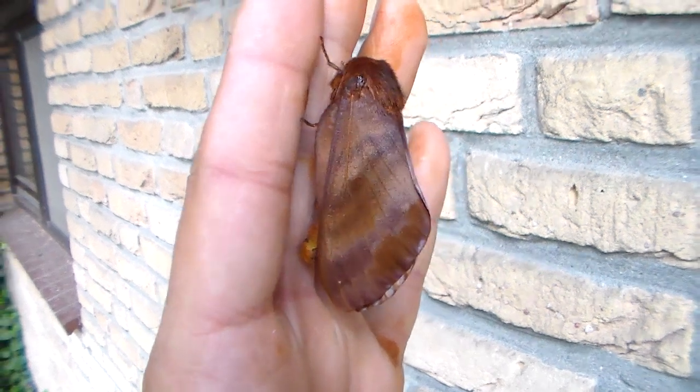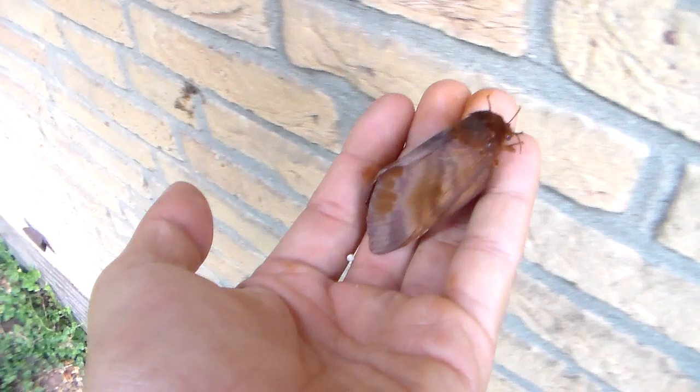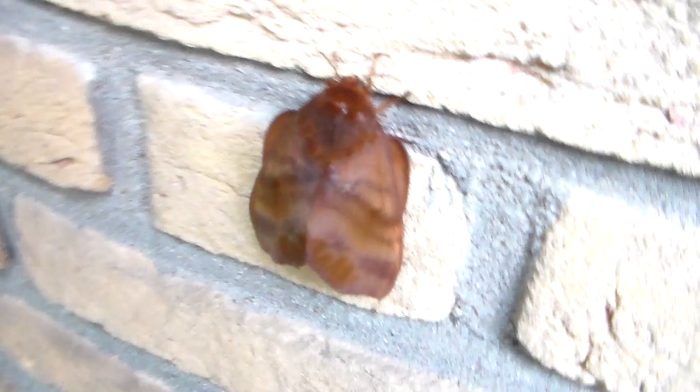Today, finally, a female of the Gonometa nyssa has emerged. I've already filmed the female many months ago, but it looks like the life cycle has been completed and now I'm back at where I began.